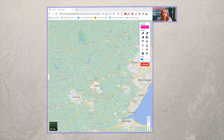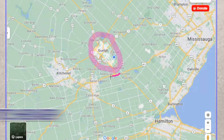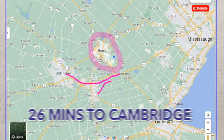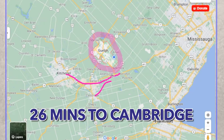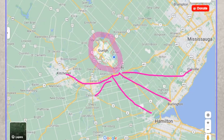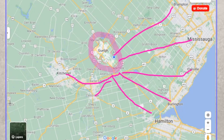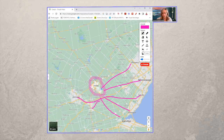I pulled up a Google map so that you can get a better idea about where Guelph is and where Westminster Woods is in relation to Guelph. It is a very good location — we are within an hour of so many major places. If you take the 401, it would be about 30 minutes into Kitchener downtown. Cambridge is about 26 minutes via the 401. We're about 40 minutes into Hamilton, 40 minutes into Burlington. Mississauga is about 45 minutes, Brampton, and you can get all the way into downtown Toronto in about an hour depending on traffic.